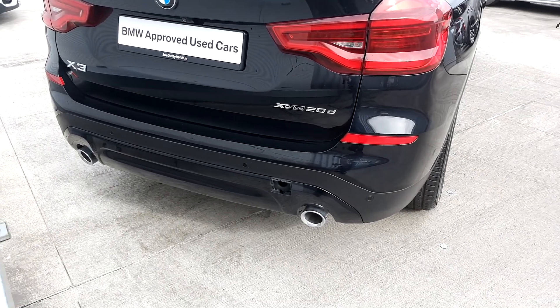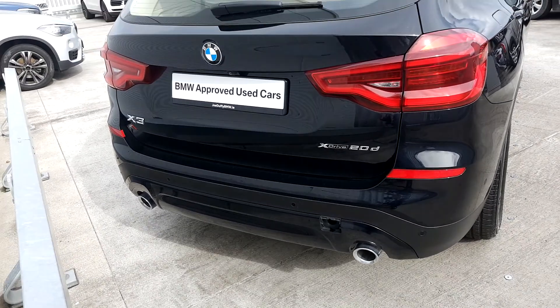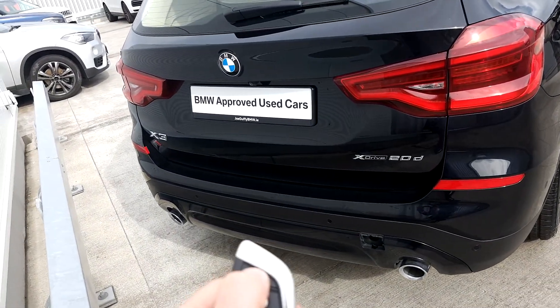It's got twin tailpipes at the back, parking sensors front and rear, and it's also got an automatic tailgate — to open it simply press here.